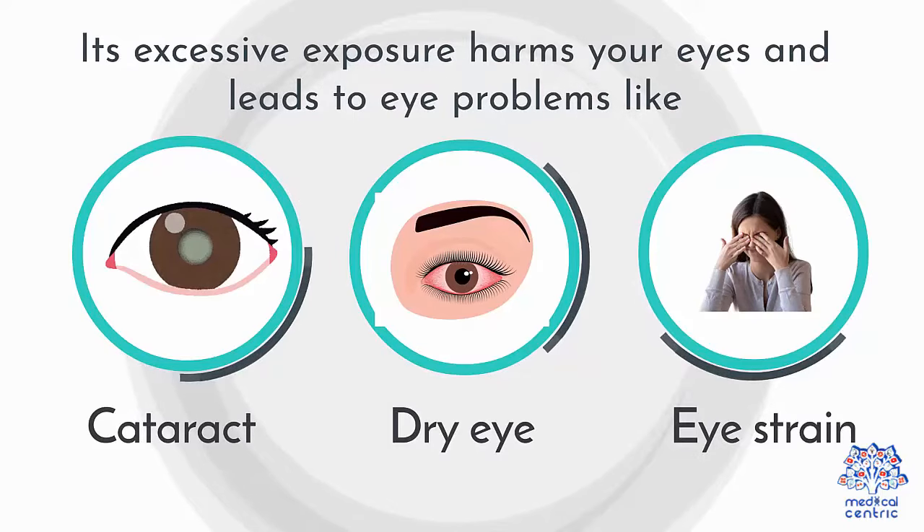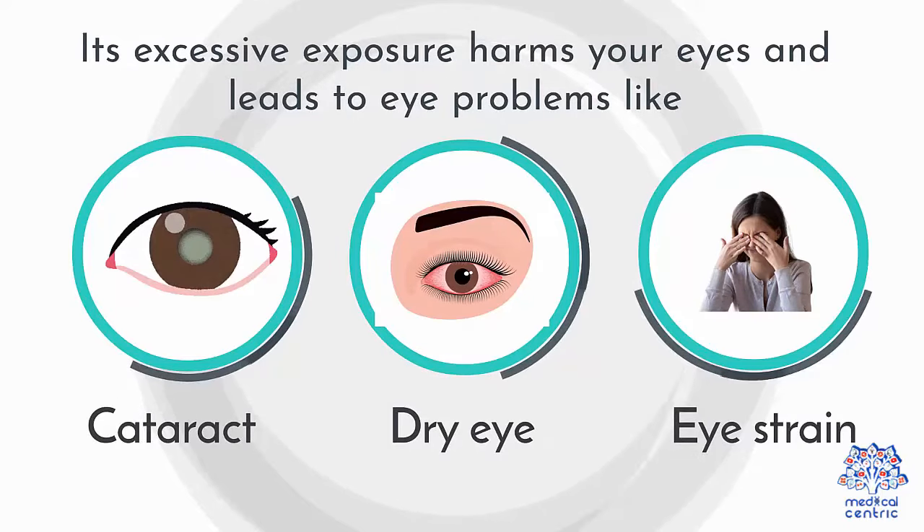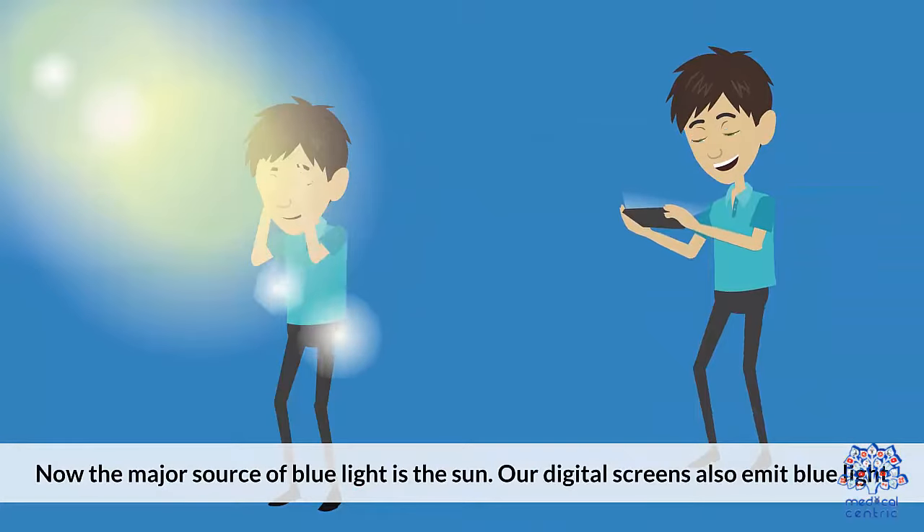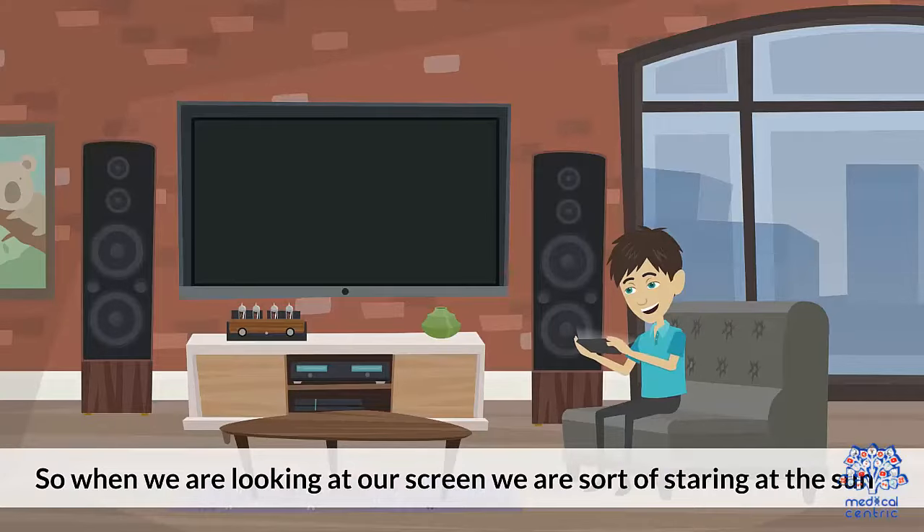cataract, dry eye, eye strain, and so on. Now, the major source of blue light is the sun. Our digital screens also emit blue light. So when we are looking at our screen, we are sort of staring at the sun.